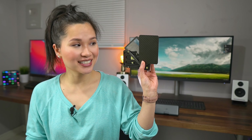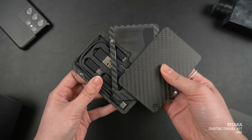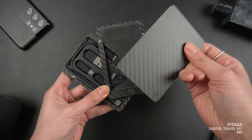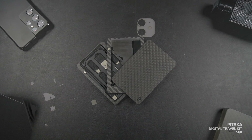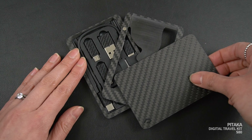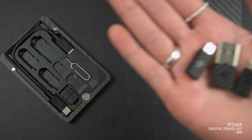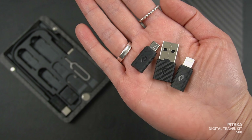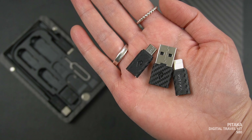Next up is the digital travel kit from Pataka. This is a new gadget that's part of their MagEasy product line. If you've never heard of them, they make magnetic phone cases and accessories that all have this lightweight carbon fiber design. The kit is basically a wallet that stores a bunch of useful mobile tools. You've got a lightning, micro USB, and full-sized USB-A adapter so you don't have to carry one of each.